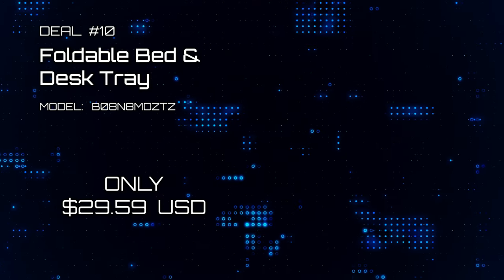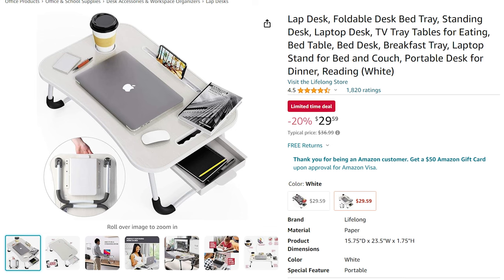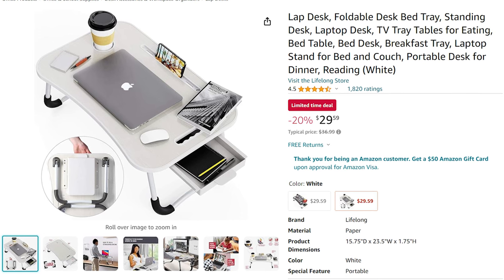Deal number 10: Foldable Bed & Desk Tray. Here's a handy desk tray for your everyday usage. It's a great deal going in at $29.